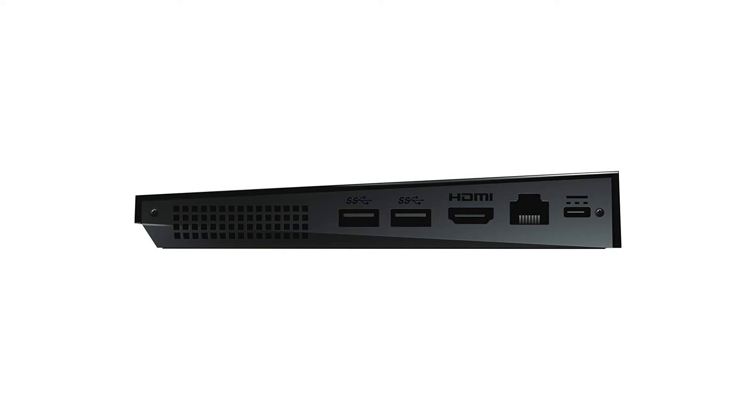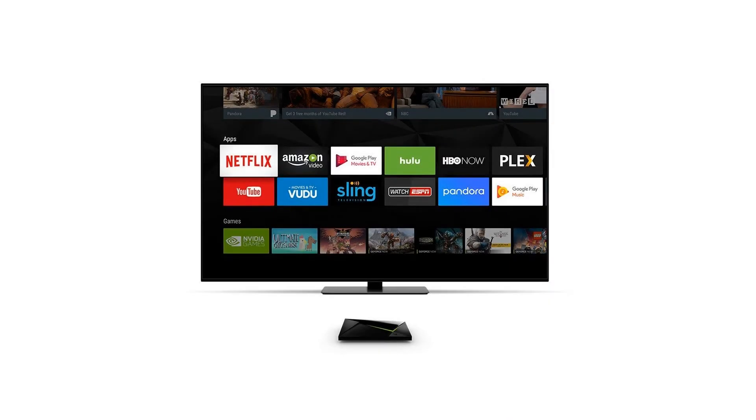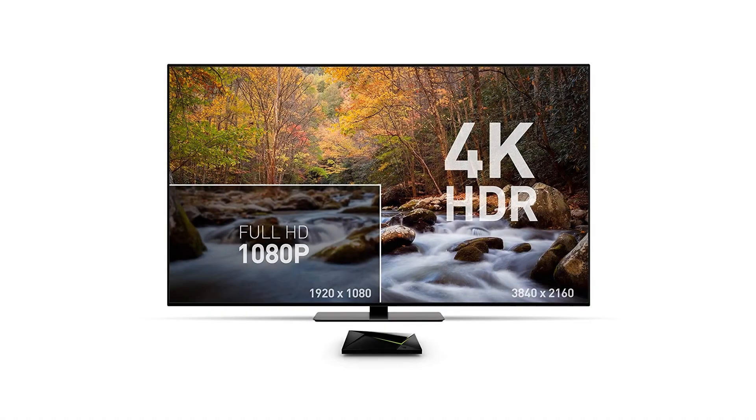Play your favorite shows in up to 4K HDR, share your photos, stream the latest songs, display your calendar, dim the lights, and so much more — all with just your voice. With Shield, it's more than TV. It's your life, smarter and more connected.